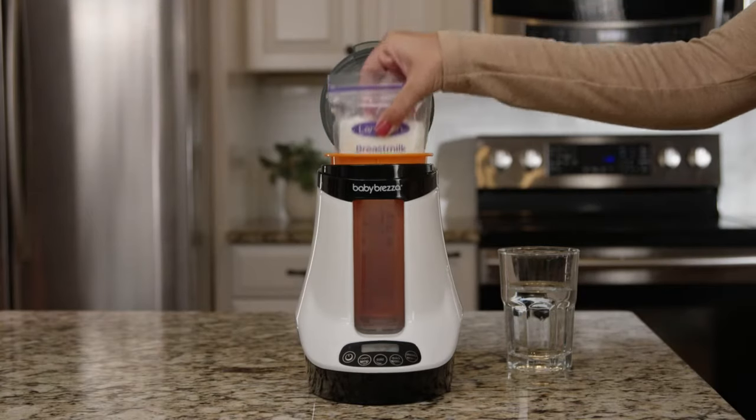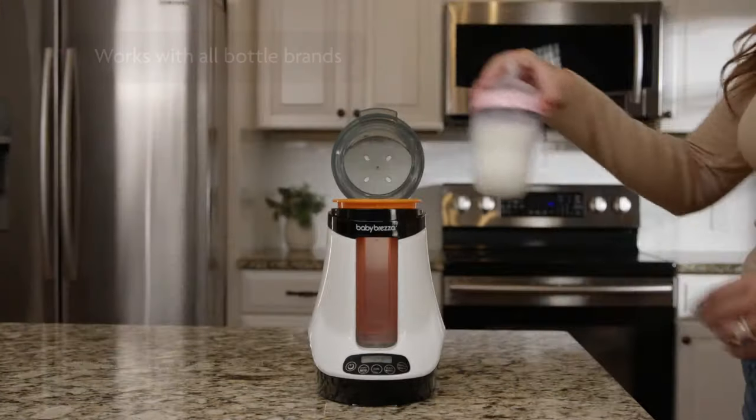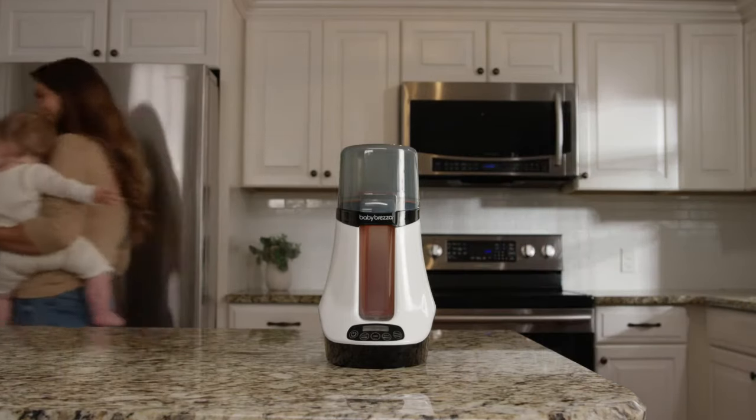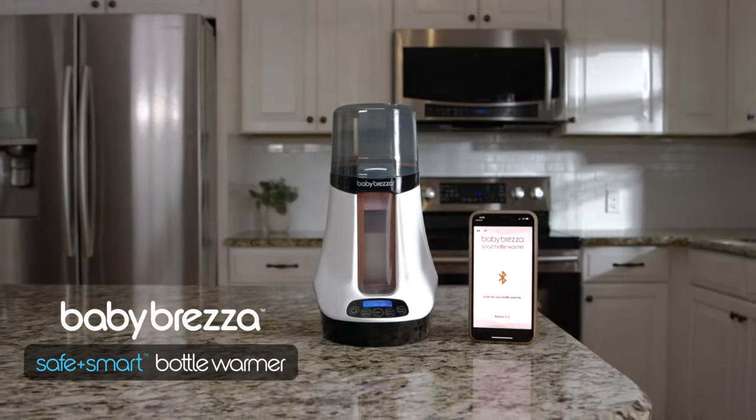The Safe and Smart Warmer also has a defrost mode to safely defrost your breast milk or baby food, and works with all brands of bottles. Warming your formula or breast milk bottles has never been easier or safer than with the BabyBretza Safe and Smart Bottle Warmer.